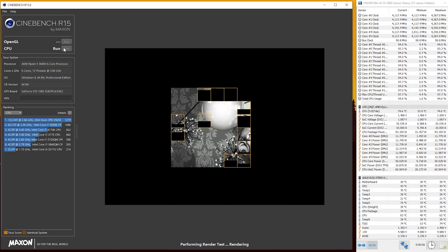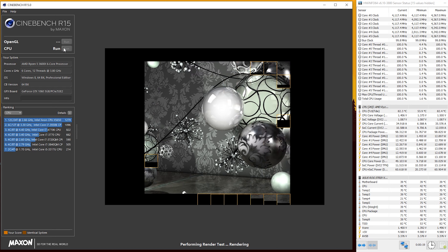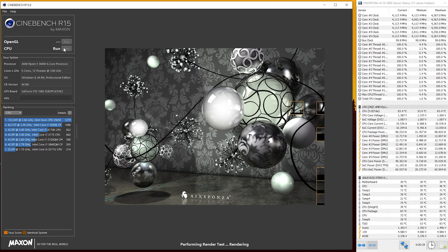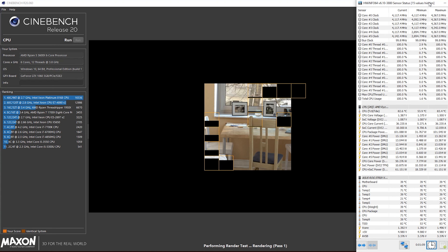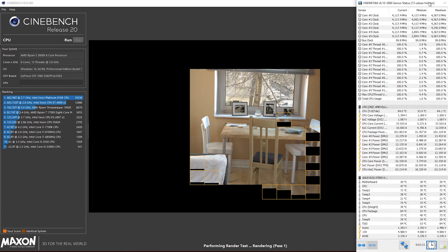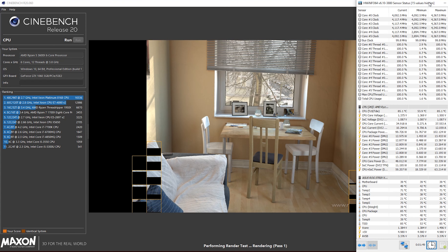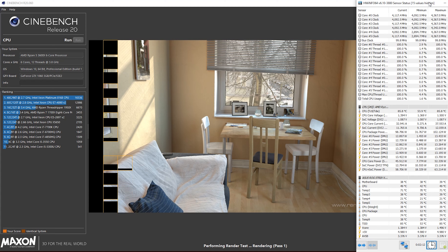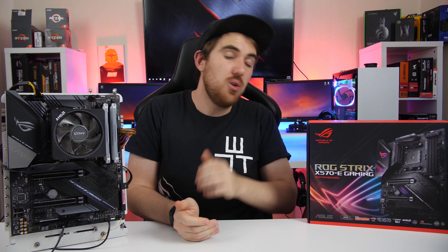I ran some CPU benchmarks with the Ryzen 5 3600X using Precision Boost Overdrive, which pushed my CPU clock speeds to around 4.1GHz. It's not a 3900X to get ultimate performance out of this board, but the six-core, 12-thread CPU did quite well, especially with just a quick single-button overclock.